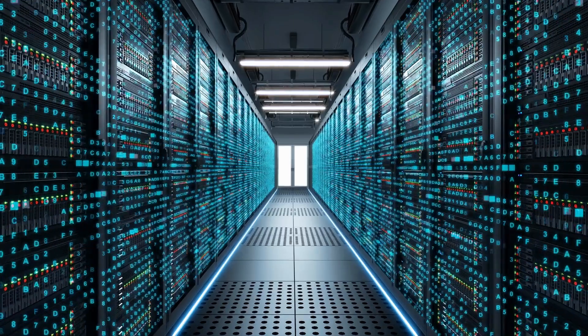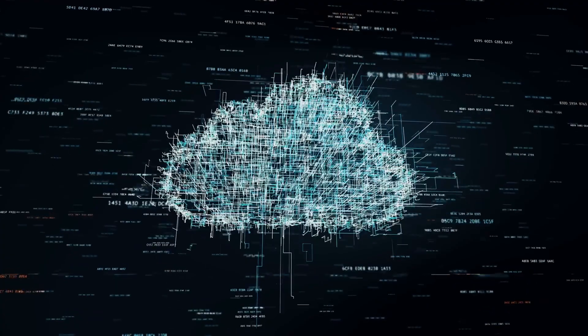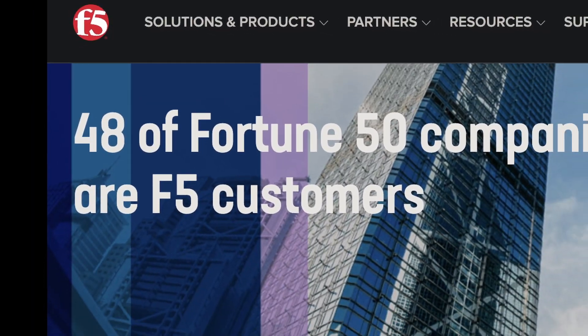BigIP is a set of network appliances provided by the company F5 that basically operate as a bunch of different things on a network. They can be everything from a firewall, to a load balancer, to an encryption gateway, to a deep packet inspector, and many more things. You really are trusting these devices to be secure and to do their jobs well, because that security has ripple effects on the security of other devices and systems on your network. They are used by 48 of the top 50 companies in the world, so needless to say, the attack surface is incredibly broad.